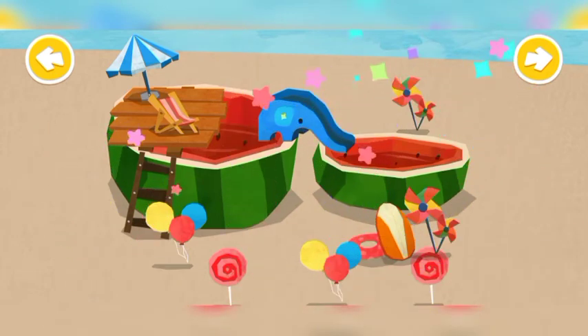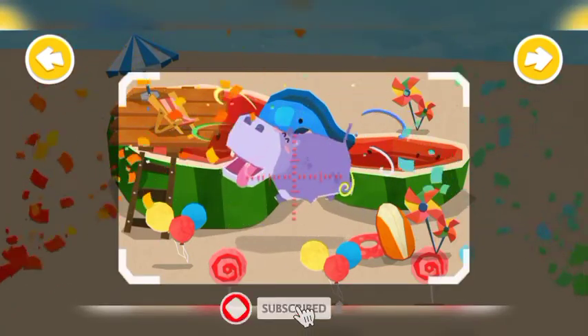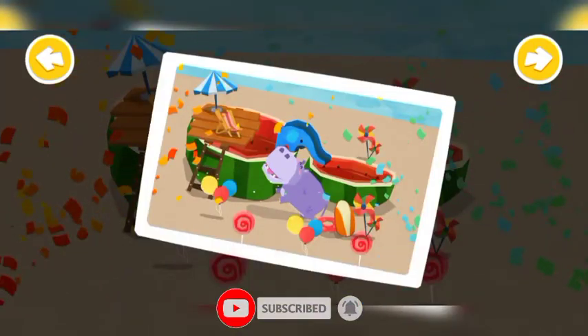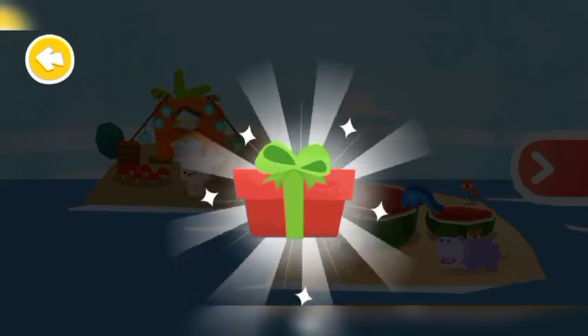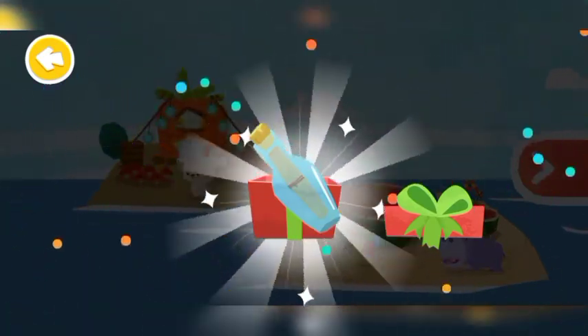What a pretty swimming pool you have built. Little Hippo loves it. Thank you. Here's a gift from Little Hippo. You have a new decoration.